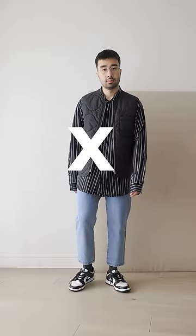How to dress better. This is how not to do it. The jeans are too short, the sleeves are too long, and the whole look just feels off.